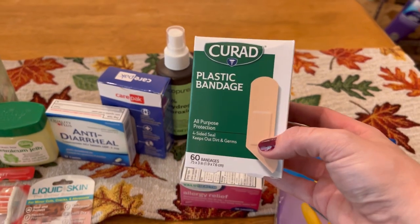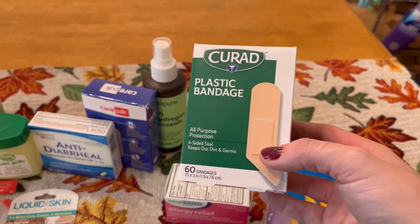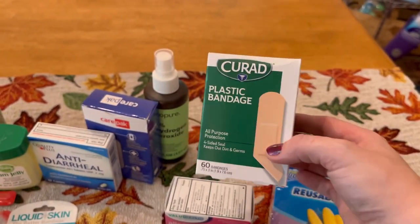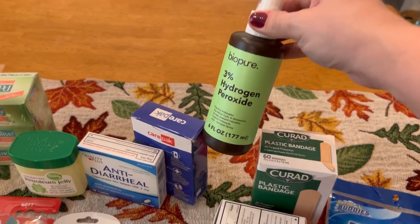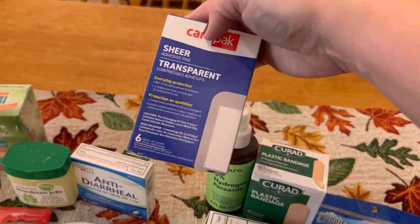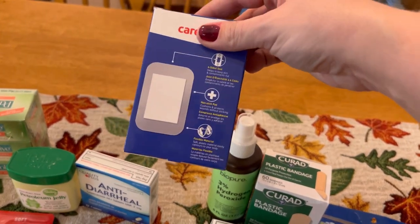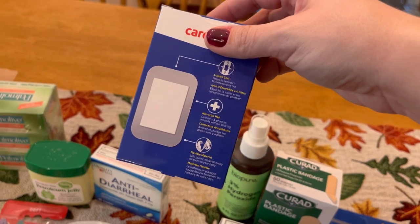I got a big box of Band-Aids — these are a 60 count. They are not the best Band-Aids ever, but they will do in a pinch, and you can always use medical tape to tape the Band-Aid in place if need be. I got a spray of hydrogen peroxide — I love these spray bottles. I also got a pack of wider, transparent Band-Aids. Look at how wide that Band-Aid is — there are only six of these, but see how big that is? It's a nice big Band-Aid that you can tape in place as needed.